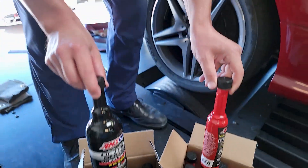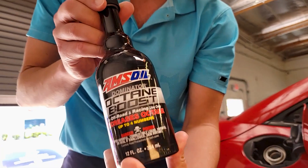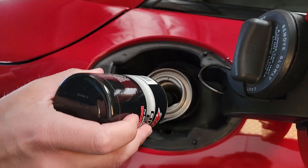All right, here we go. We've got our fuel additives going in. We've got our Dominator Octane Booster. It's got a little bit of a red tint to it.